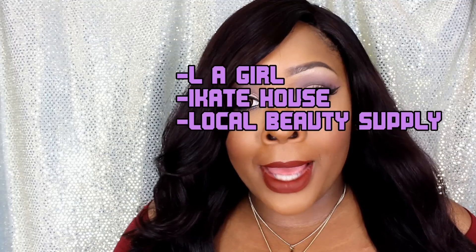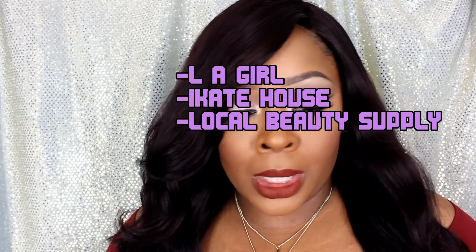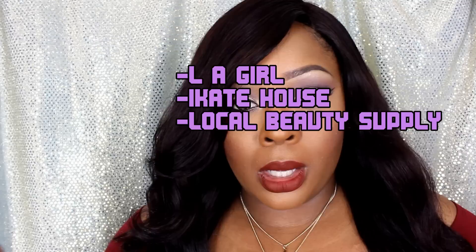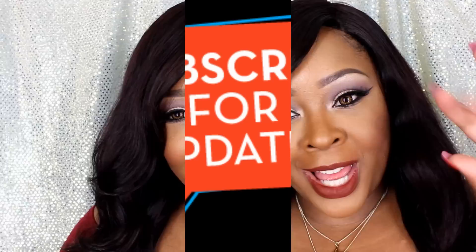As with all LA Girl products, you can find them at your local beauty supply, the LA Girl website, and all the other stores that sell them. You guys know I love to get my LA Girl stuff from iKate House. I will leave various ways that you can pick these products up under the video. Thanks for watching — if you have any questions, leave them below. Bye!